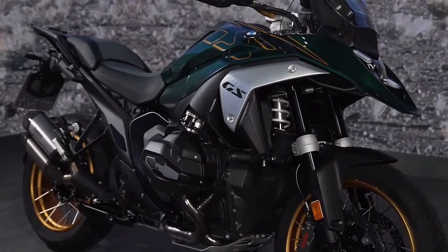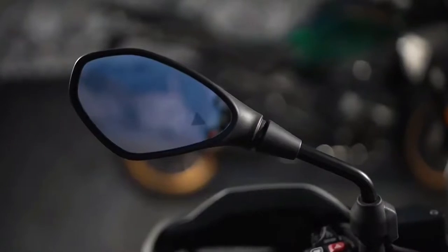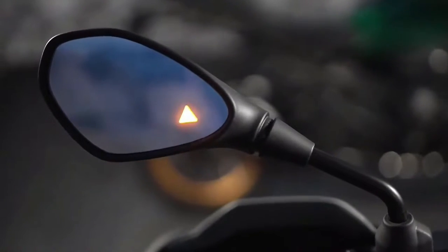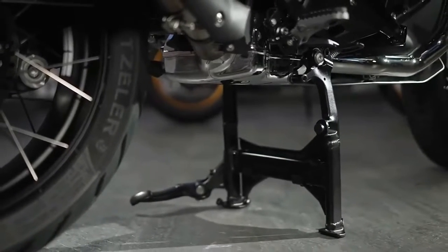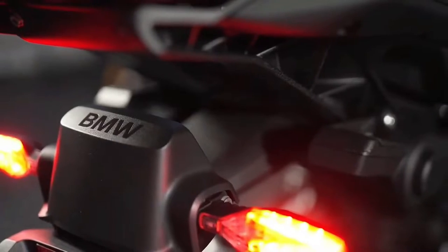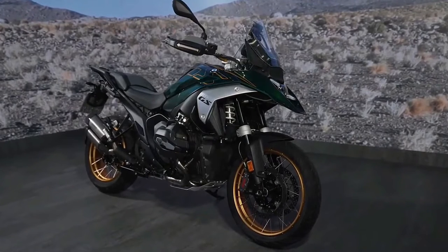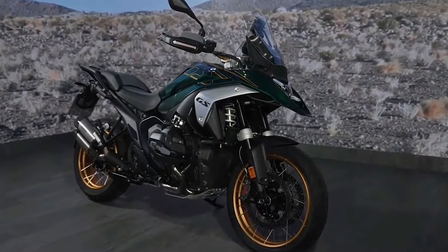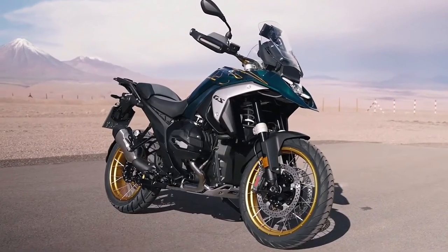The suspension consists of a new Evo Telelever design up front along with a revised Evo Paralever design in the rear. These revisions result in more precise steering up front and increased traction in the rear. Brakes consist of a pair of radially mounted four-piston calipers and 310mm brake discs up front, along with a single two-piston floating caliper and a 285mm disc in the rear. Both Integral ABS Pro and Dynamic Brake Control come as standard features. Integral ABS Pro operates both the front and rear brake simultaneously whether using the front brake lever or the rear brake pedal, and the degree to which each brake is activated depends on the ride mode. Dynamic Brake Control prevents the rider from unintentionally opening the throttle when braking.